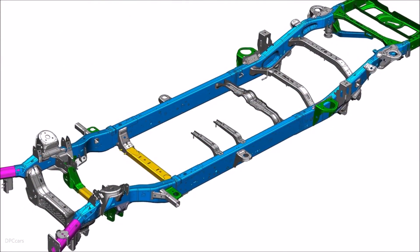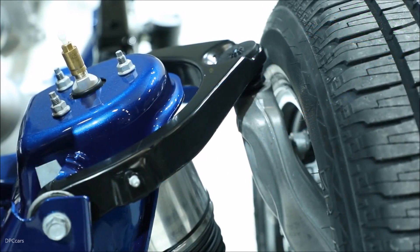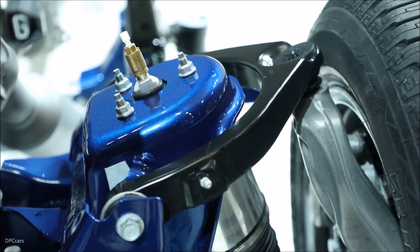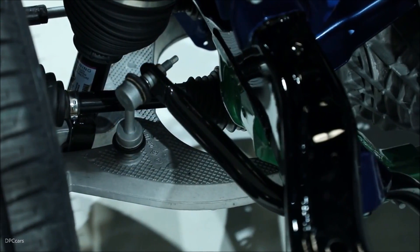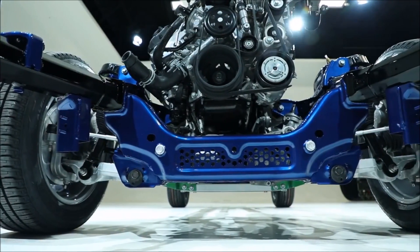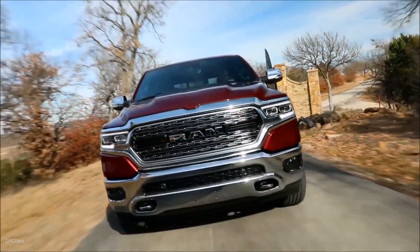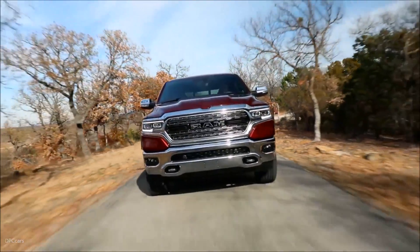We did a lot of lightweighting on the suspension: aluminum front control arms, aluminum front knuckles, hollow front stay bars, hollow rear stay bars, the front lower control arm crossmember, and the transmission crossmember — all of which was to save weight, improve fuel economy, and give us the ride and handling that we were looking for.